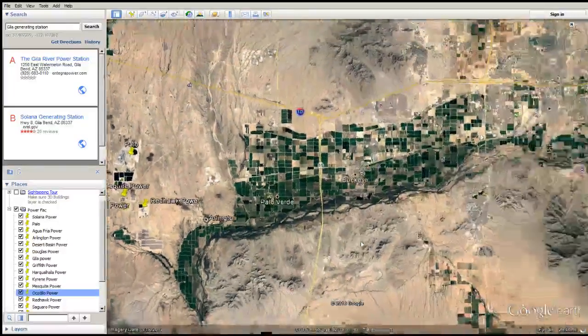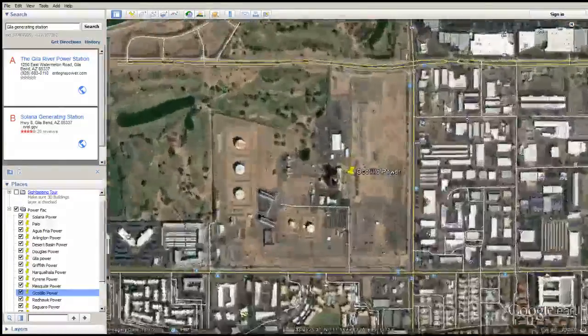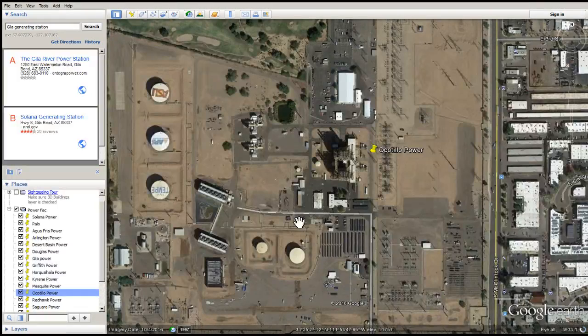Okotillo Power — do they use wet surface air cooling? Yes, you can bet your bottom. I mean, people are going to school and they're breathing this stuff. Can you believe that? They're breathing wet surface air cooled natural gas garbage. I'm right next to Tempe, right next to ASU. Come on.